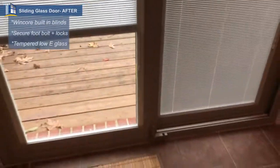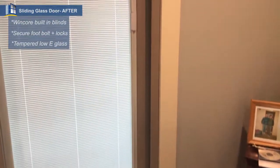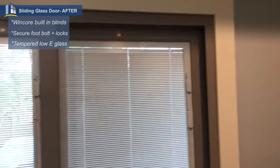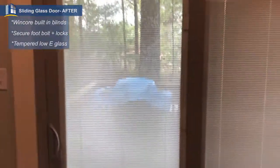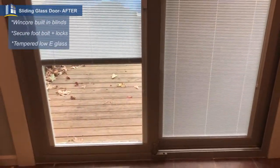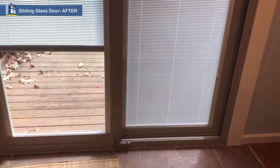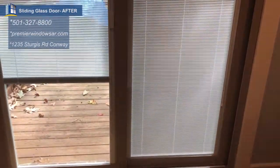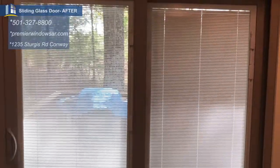Come back inside — look at that, trimmed out with beautiful wood and then painted. I waited until everything was done to come back and get this finished product for you. If you want an energy-efficient sliding glass door with built-in blinds, tempered glass, and low-e for UV protection, give us a call at 501-327-8800. We're on the web at premierwindowsar.com. Bye bye, friends!